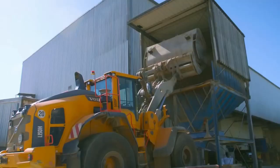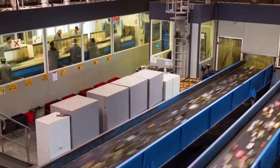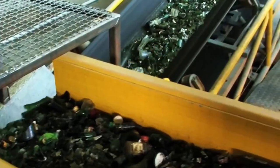The first step is cleaning and sorting. Vibrating screens shake off dirt and sand. Workers remove paper and plastics, and magnets pull out metal caps.